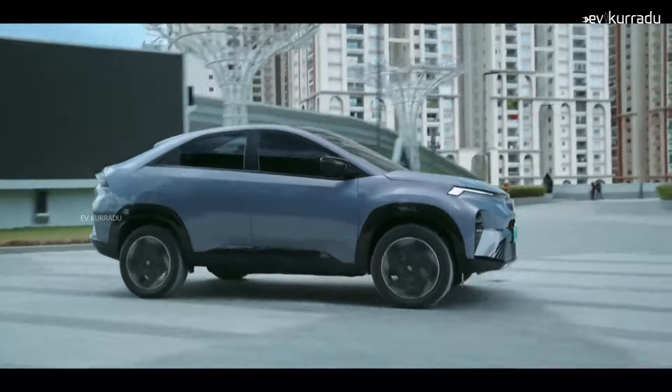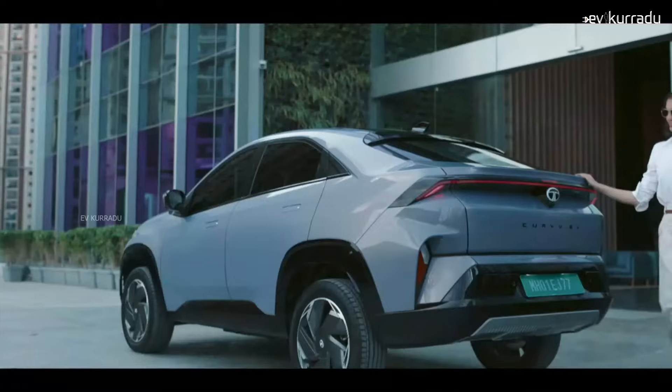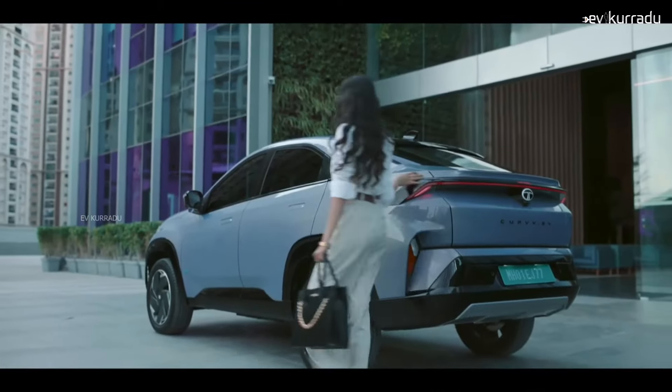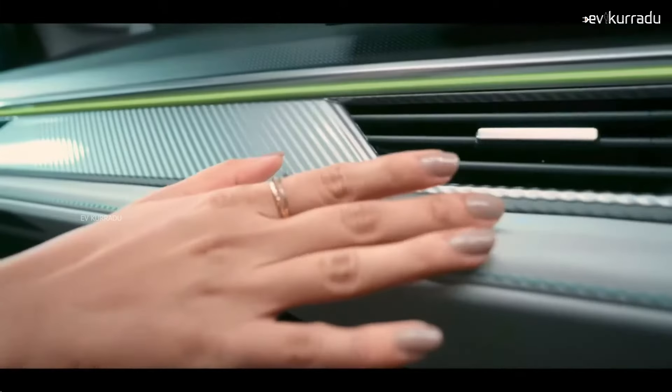This electric car comes with tubeless alloy wheels fitted with 215/55 tyres. The ground clearance is 190 mm, and the water wading depth is 300 mm, making it capable for varied road conditions.